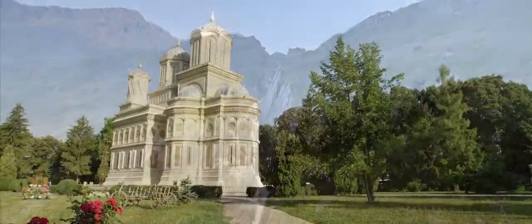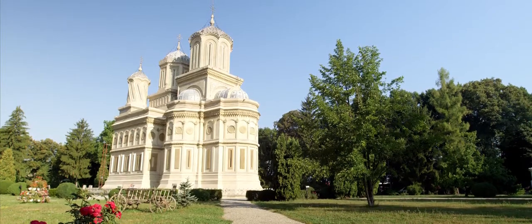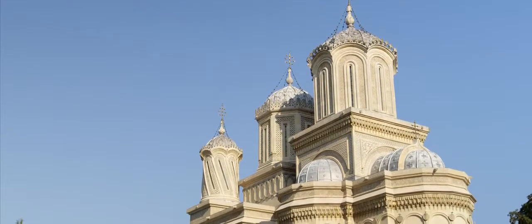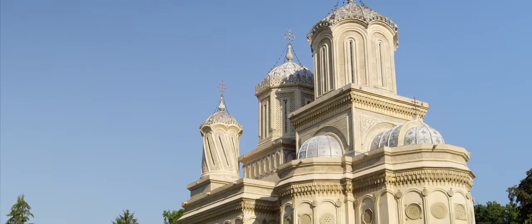Just to the north of Curtea, for example, you'll find a 14th century Byzantine monastery that was built using materials imported almost exclusively from Istanbul, or Constantinople as it was then.